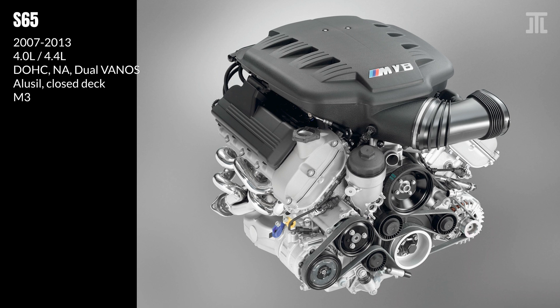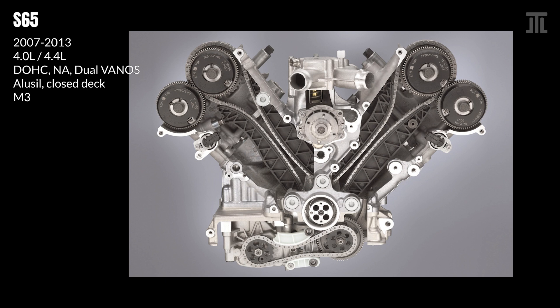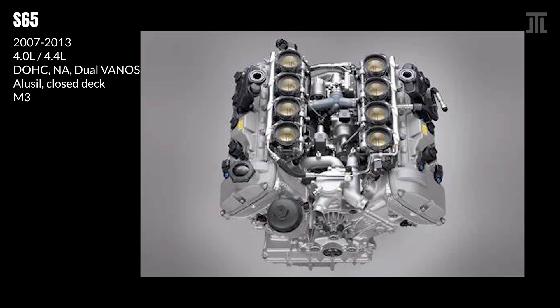The S65 was a racing-inspired engine derived from BMW's S85 V10. As such, it features individual throttle bodies, semi-dry-sump lubrication, and ionic current knock sensing. The main differences are the elimination of the troublesome high-pressure V10 oil system and the introduction of two duplex timing chains. Thanks to high-flow heads, the S65 is very peaky, with almost linear power delivery to over 8,000 RPM.